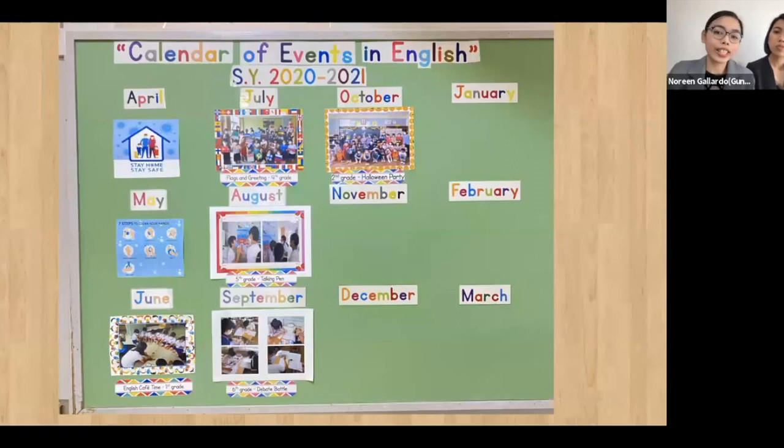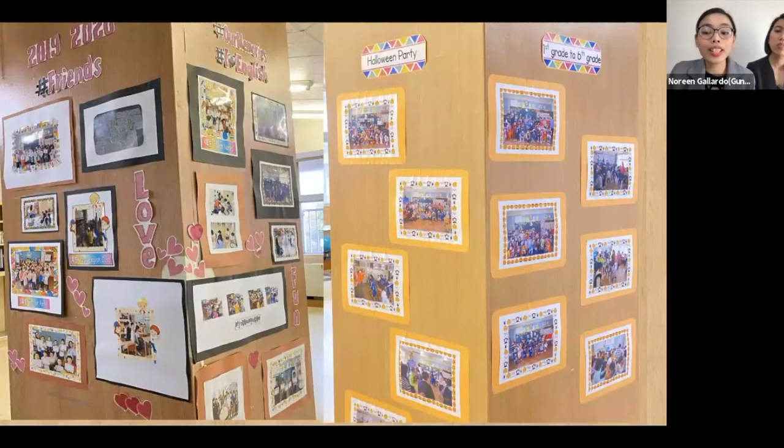Outside the English room, we have a calendar of events showing activities we enjoyed for the month. After a year, we transfer them to school walls. This reminds students of how enjoyable English lessons are and will make them excited to come to class.